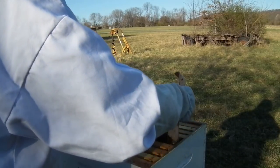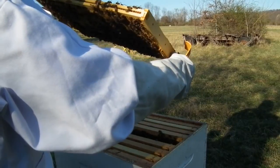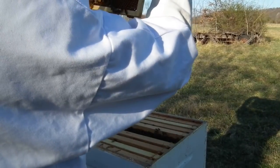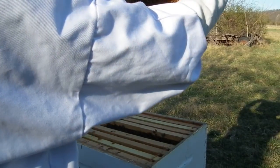They're making comb on the bottom connecting the two frames, or the two levels, so it's a little more difficult. Let me just take a quick look here. Got more eggs, more brood, more bees, capped brood — a lot of it.